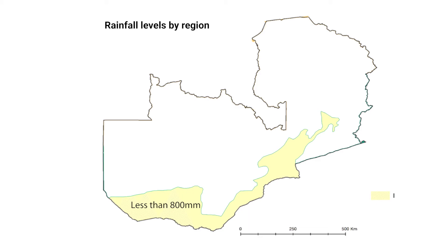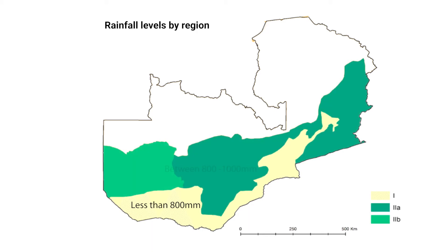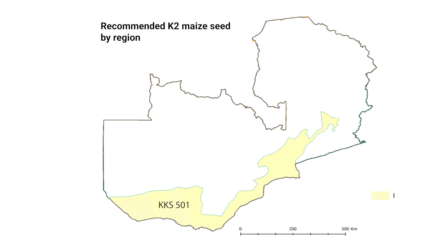Region 1 is mainly the southern part of the country. Region 2 receives more than 800 but less than 1,000 millimetres of rain. Region 3 is up north and receives about 1,000 millimetres and more. Given that rainfall pattern and the period of rain, the early maturity 501 is recommended for drier areas with shorter rains, like Southern Province.